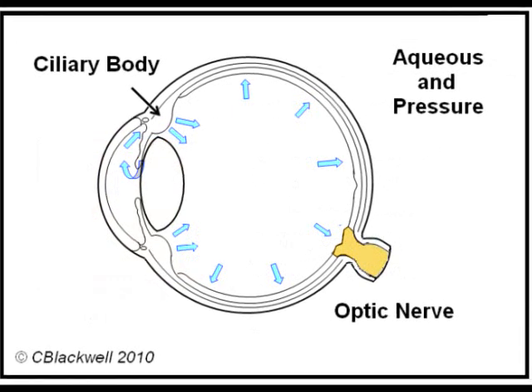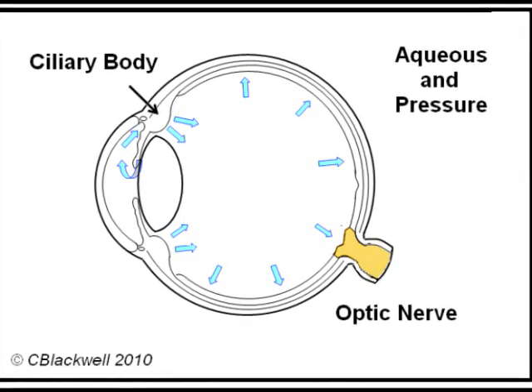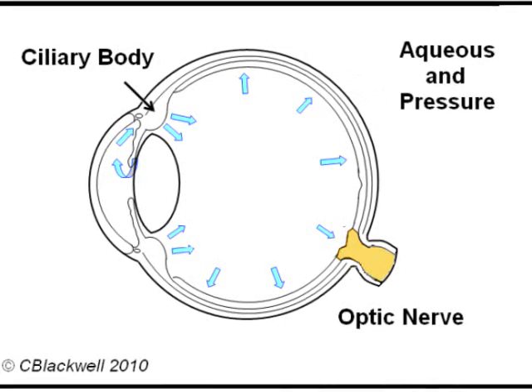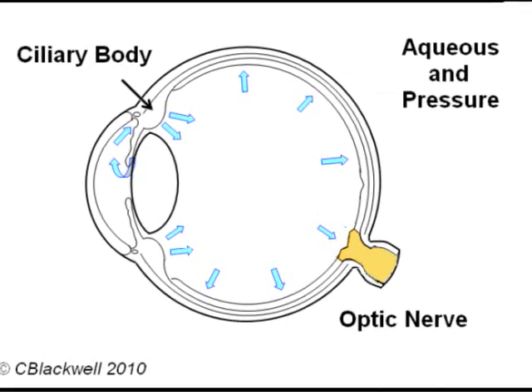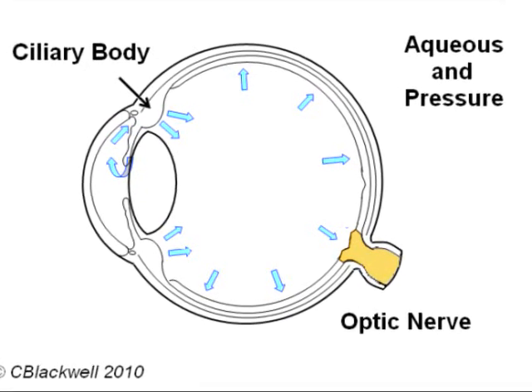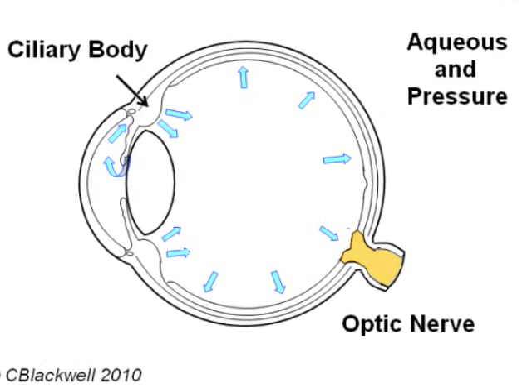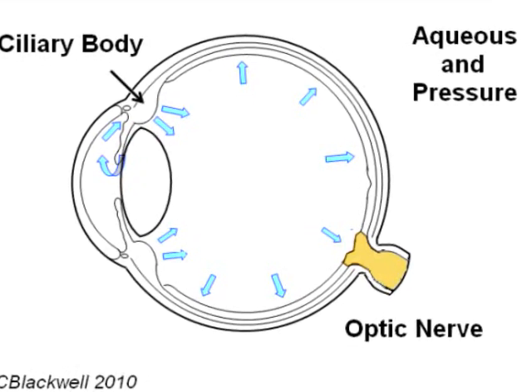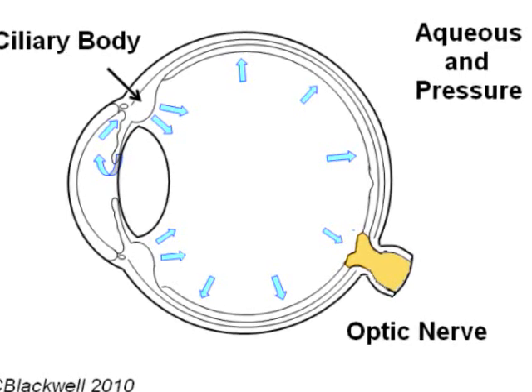The eyeball requires a certain amount of pressure to keep it inflated and functioning well, like in a tire or a basketball. To maintain pressure, fluid is constantly pumped into the eye by the ciliary body located just behind the iris. That fluid is called aqueous humor, and it brings oxygen and nutrients the inside of the eye needs to function.